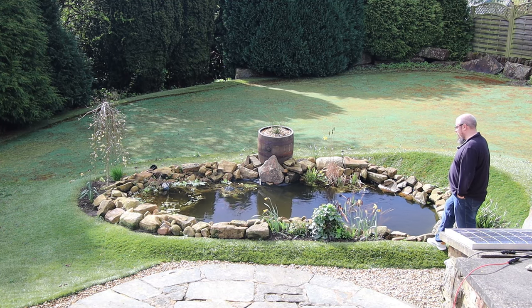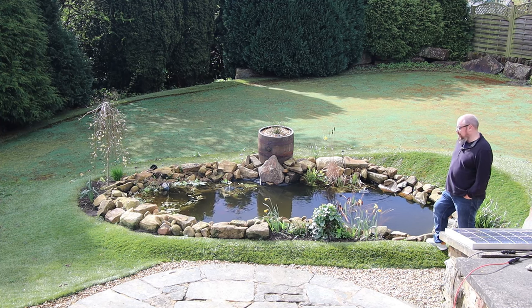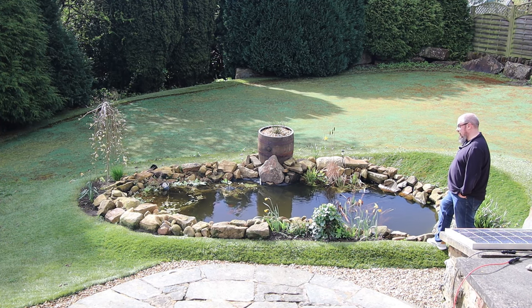And that's kind of the time to start thinking about your pond. So I've got a few maintenance tasks I want to do, but I'm also thinking about starting to feed the fish again.